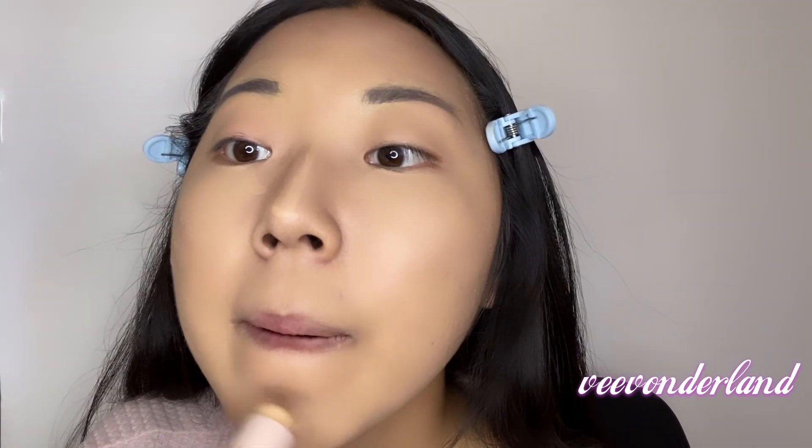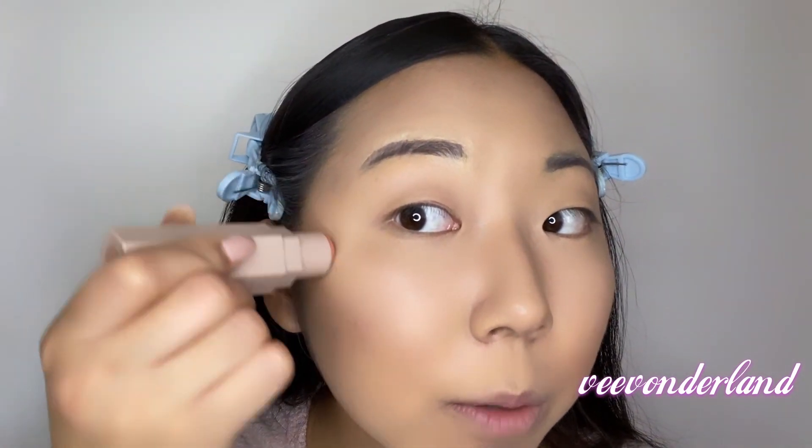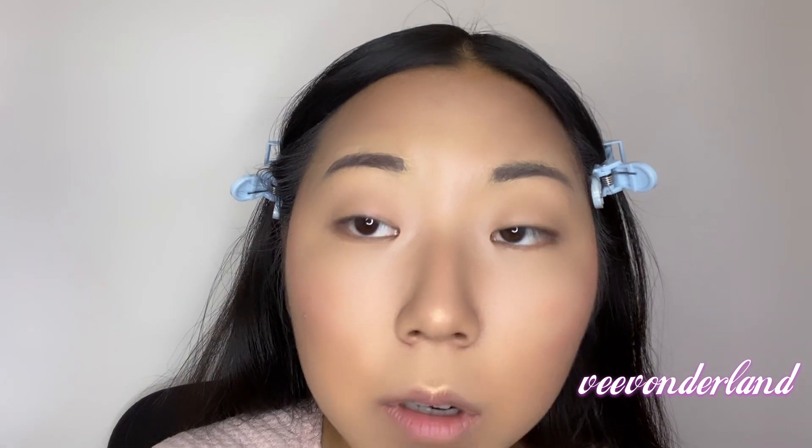It's now time to blend everything out, and I'm using this Kabuki Face Brush by Fenty Beauty. Then it's time for the highlighter as well, which I'm going to put here almost like blush, as well as a little bit on the top of my cheekbone. And a little bit on my nose and the arch of my lips — my cupid's bow. I'm using the same brush and just going to lightly blend it in.